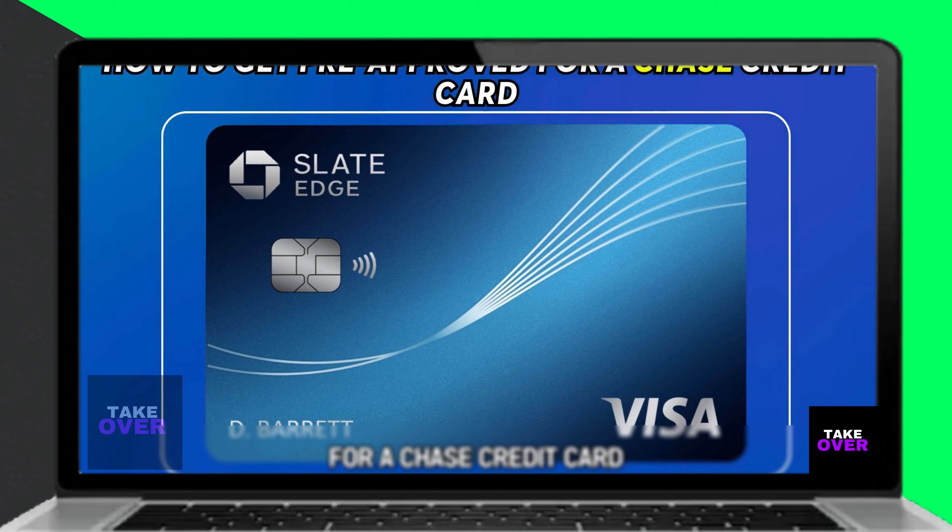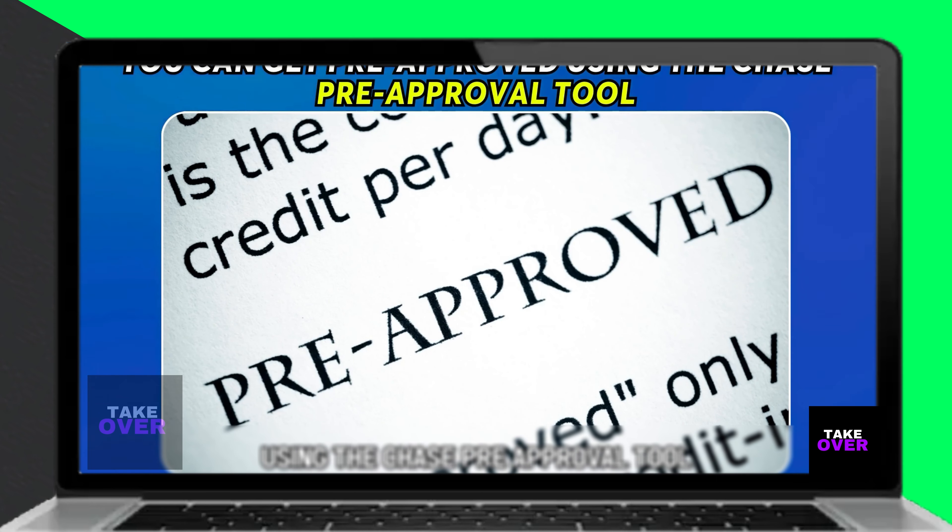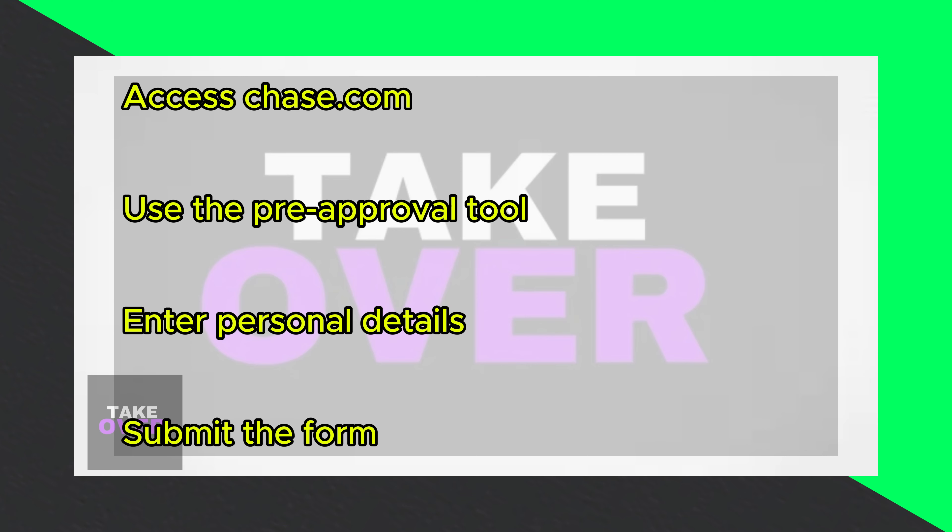Hello, I am here to guide you on how to get pre-approved for a Chase credit card. Utilize the Chase pre-approval tool, a convenient method to determine your eligibility for a Chase credit card.